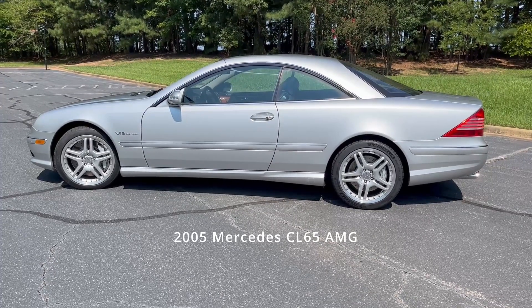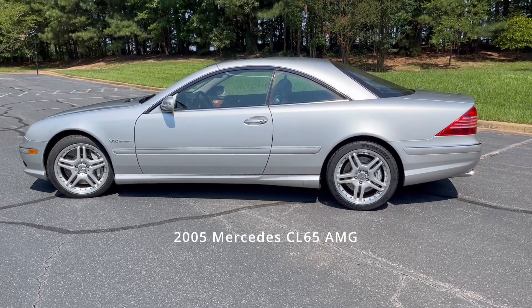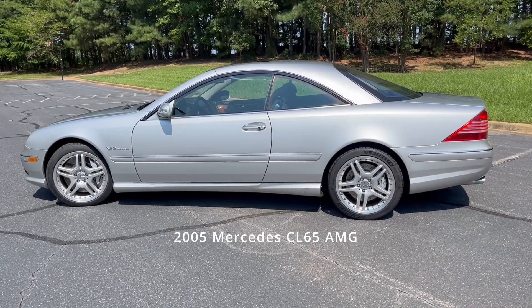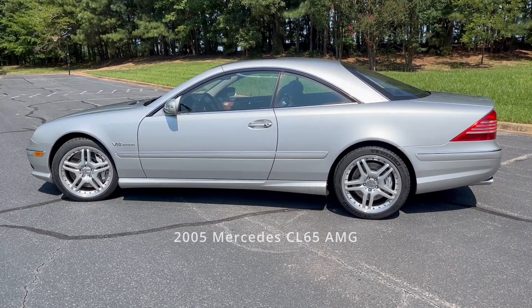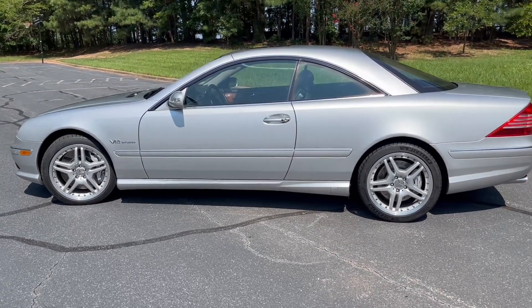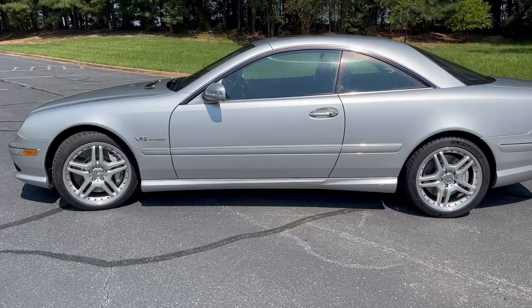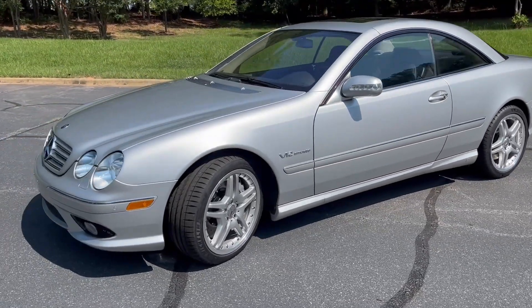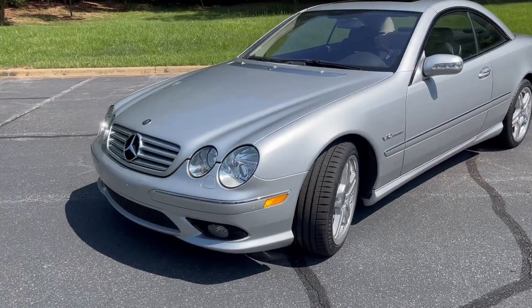Hello friends and auto enthusiasts, let's get this going with a brief walk around of this beautiful 2005 Mercedes-Benz CL65 AMG. After that I'll give a quick tour of some of the options and features of this special car. Just taking it all in — I love the look of this impressive high-performance coupe.